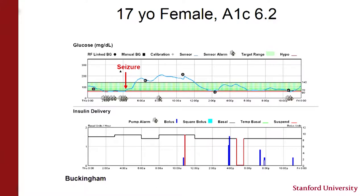Here's a slide from Dr. Bruce Buckingham. Looking at a 17-year-old patient with an excellent A1c of 6.2%, her CGM was alarming overnight as her glucose dropped steadily. Like many 17-year-olds, she slept through this. Unfortunately, after about two and a half hours of low blood sugar, she had a seizure. The CGM was not connected to the pump — the pump continued to deliver a preset amount of insulin when it should have been smart enough to stop.